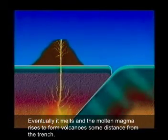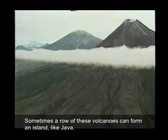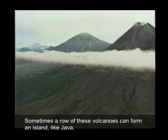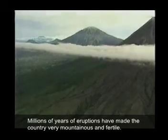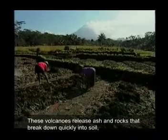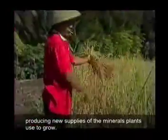Eventually it melts, and the molten magma rises to form volcanoes some distance from the trench. Sometimes, a row of these volcanoes can form an island like Java. Millions of years of eruptions have made the country very mountainous and fertile. These volcanoes release ash and rocks that break down quickly into soil, producing new supplies of the minerals plants use to grow.